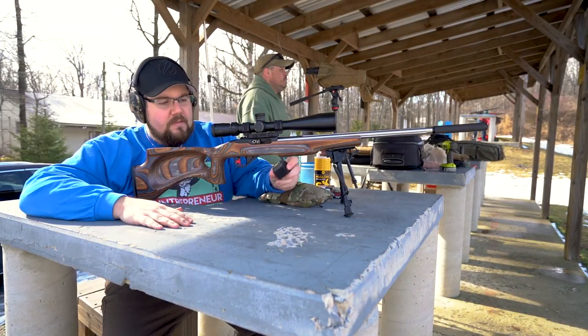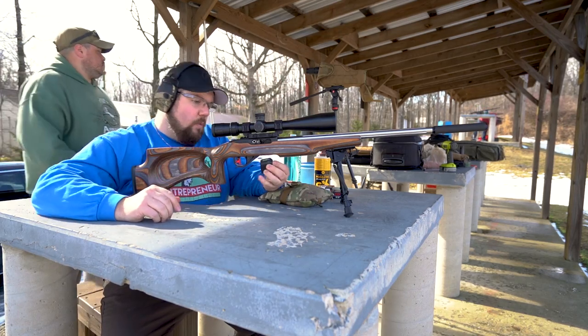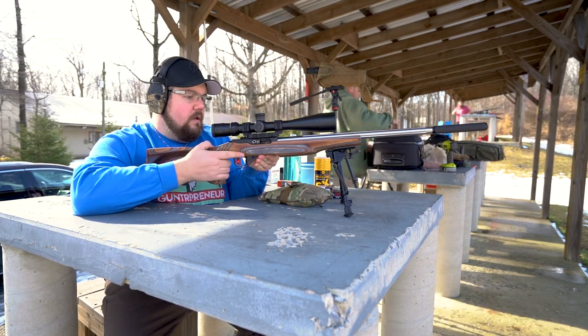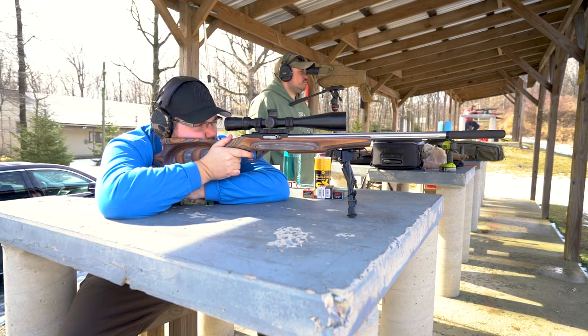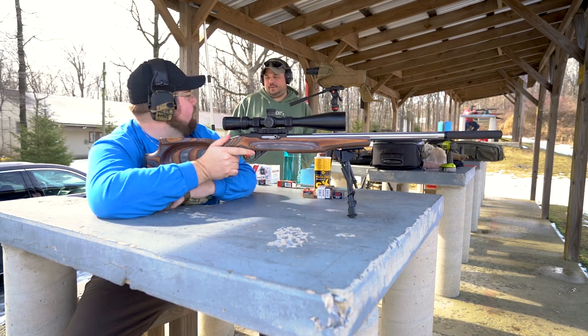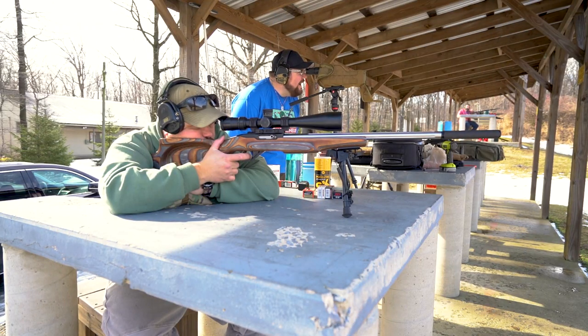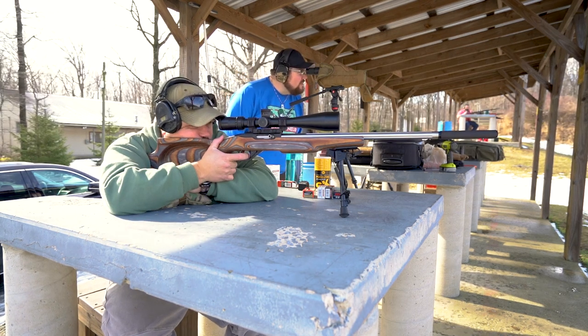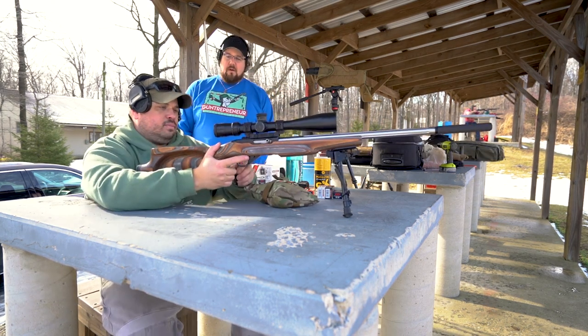We're continuing on. We've got the Federal Gold Medal Match — not sure how this is going to group, but we're going to try it. It's a wax-coated projectile. That's more like it, Ben. There you go — that's a good group. I'm pleased with that. Outstanding!